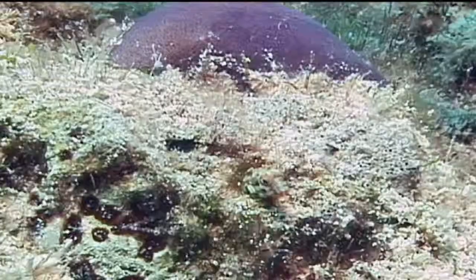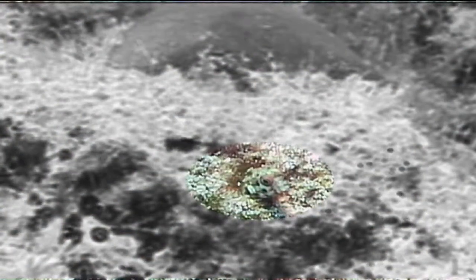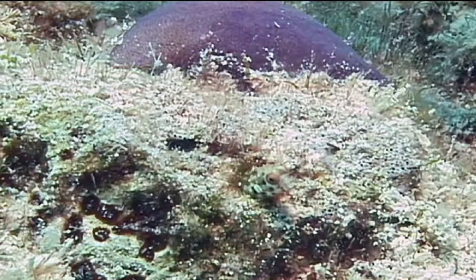The marine organism we're going to identify now is the roughhead blenny. There are several different species of tiny blenny that live in abandoned tube worm tubes or other holes in the reef structure, and the roughhead blenny is one of them.